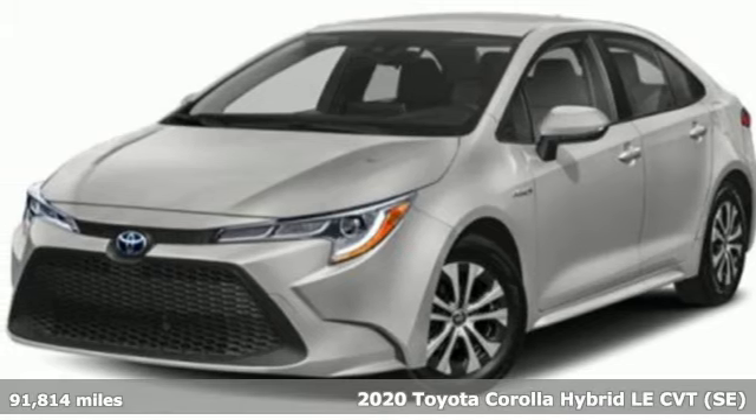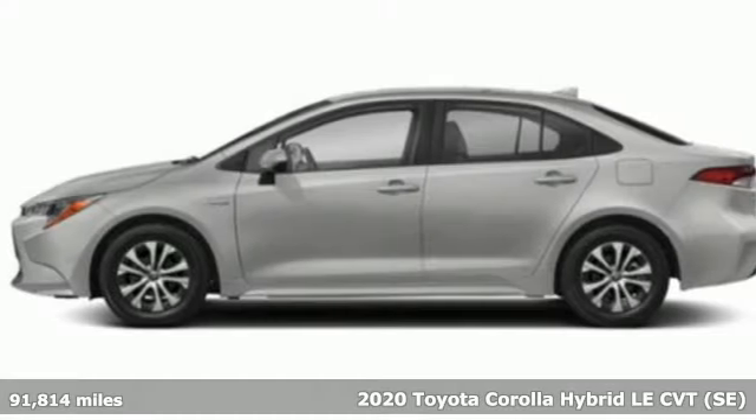Here's a 2020 Toyota Corolla. Get an all-access pass to life in a car that doesn't just get you there — it gets you.